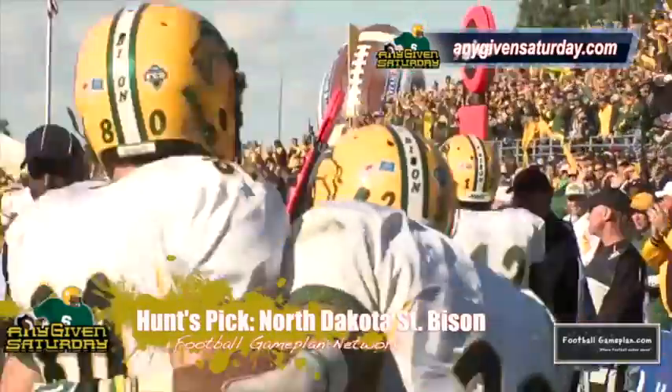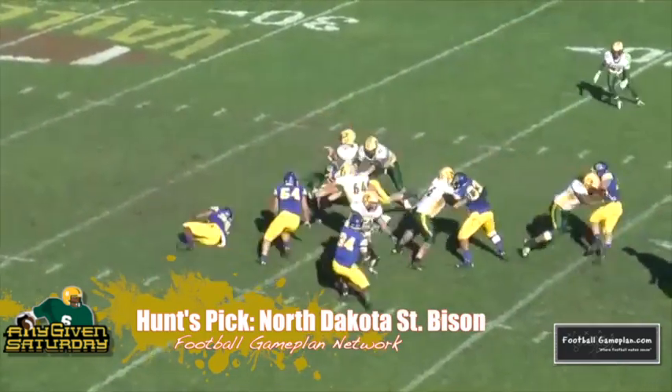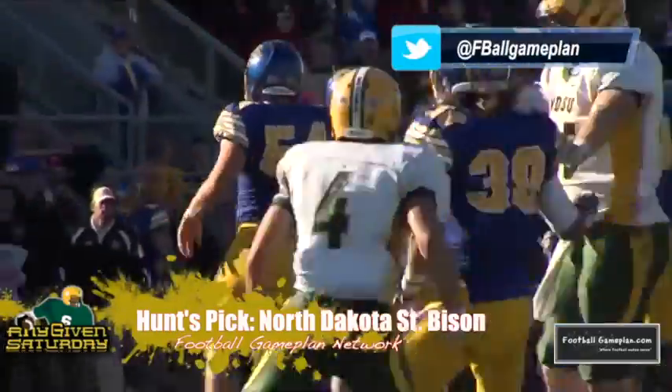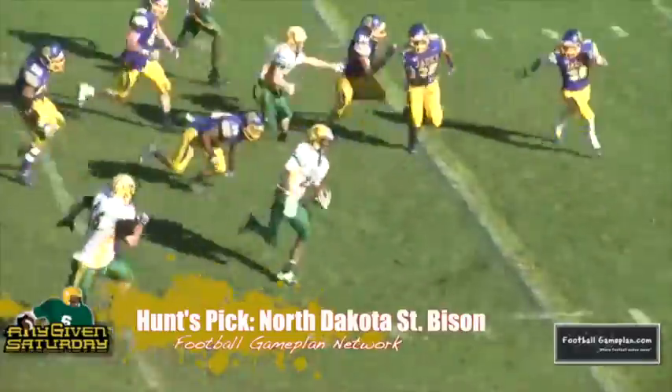I like the Bison in this ballgame. This is a team that's dominant on both sides of the line of scrimmage, and I think that's how they'll win this matchup versus the Panthers. They'll slow down the pace of the game offensively and lean on their defensive front with the ground game. On defense, they'll clog up the middle and get that interior pressure needed to slow down the Panthers' passing attack. I'll see the Bison moving on to 5-0 on the season.